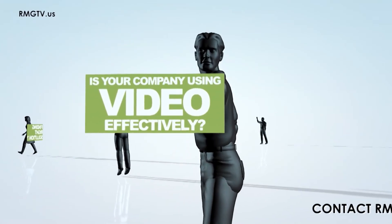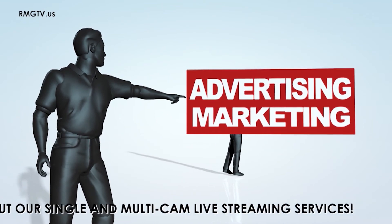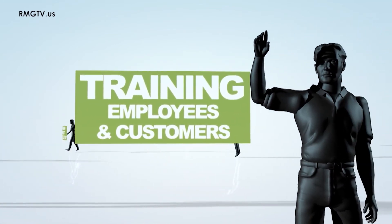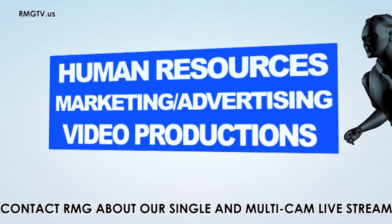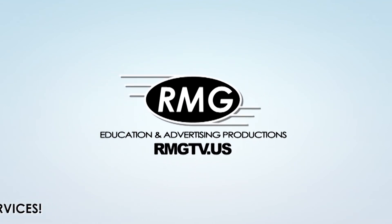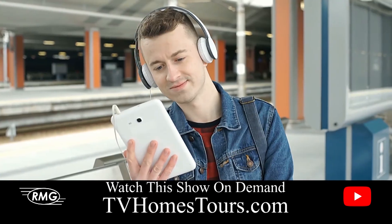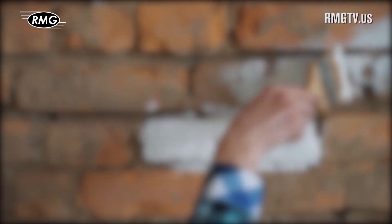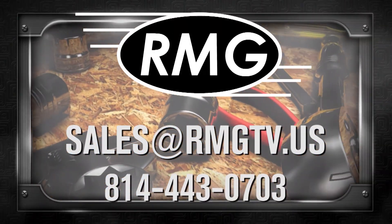How is your company using video? When it comes to advertising, are you taking full advantage of television, the internet, and social media to promote your business? Is your company using video to educate your employees and contractors, or to teach customers how to use your product safely and properly? RMG provides business video support services that help companies use video efficiently and effectively. Contact RMG today to learn about the many opportunities.